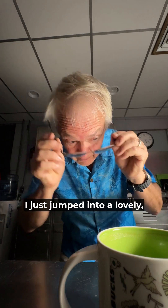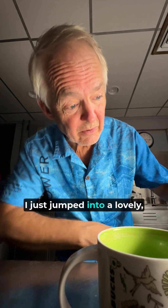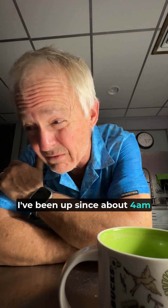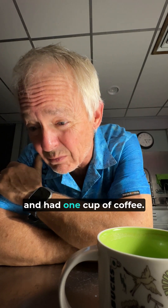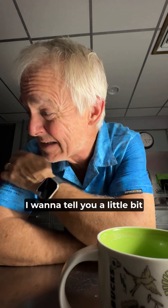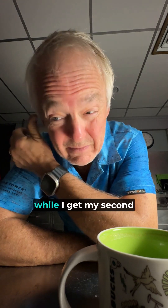Good morning. I just jumped into a lovely, refreshing hot shower this morning. I've been up since about four and had one cup of coffee — gonna grab another. Did forget my razor, we'll have to get that done soon. I want to tell you a little bit about what we've been working on while I get my second cup of coffee. Hopefully you'll find it interesting. Stay with me for a minute, I'll get this cup poured real quick.